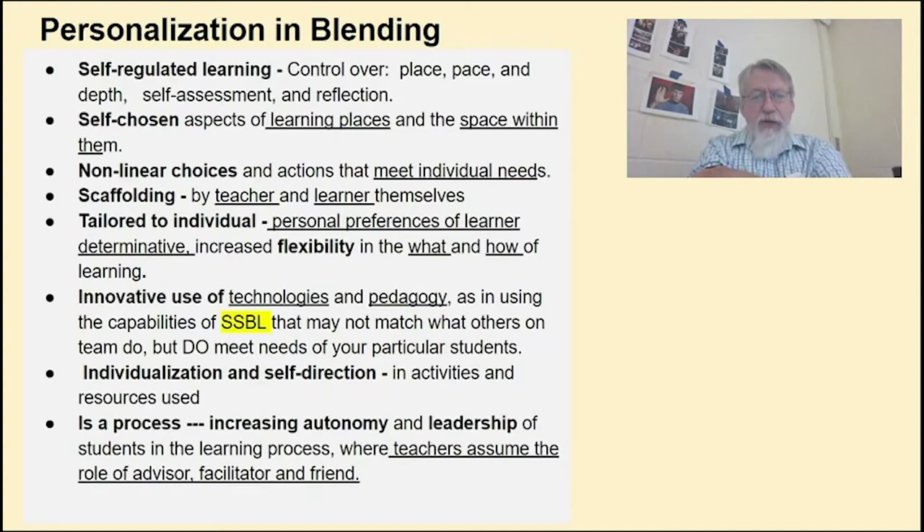I really like that self-regulated learning aspect of personalization, where students control the place, the pace, the depth, and they engage in self-assessment and reflection, helping them grow as overall learners.